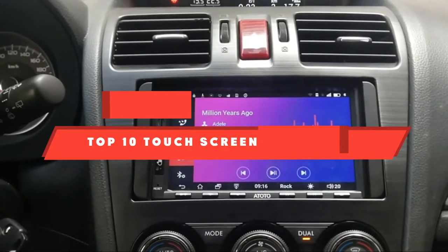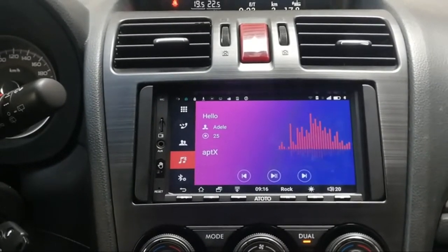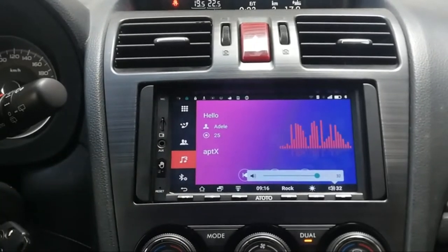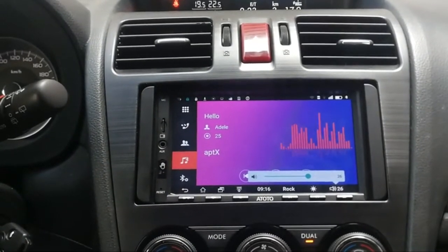If you're looking for the best touchscreen car stereo, here's a list you must see. We made this list based on our personal preference and sorted it based on their features, prices, quality, durability, and reputation of the manufacturers and customer feedback. We've also included options for every type of customer, so let's get started.